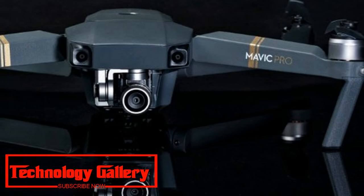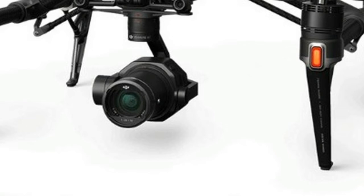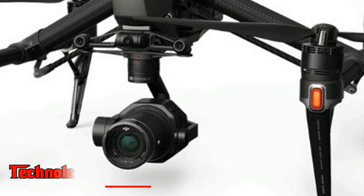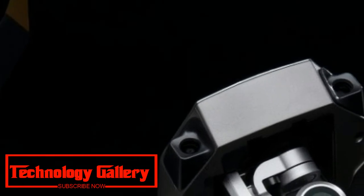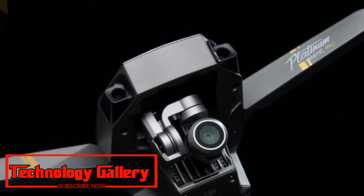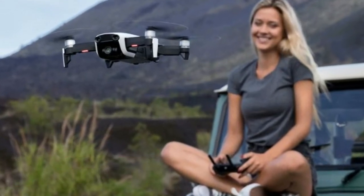Each model appears to have its own particular set of capabilities. The Mavic 2 Zoom reportedly includes a 2x optical zoom lens at 24-48mm, while the Mavic 2 Pro features a Hasselblad camera with a 1-inch sensor, though it appears to lack a zoom lens.